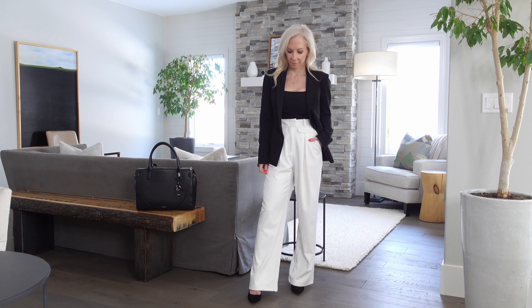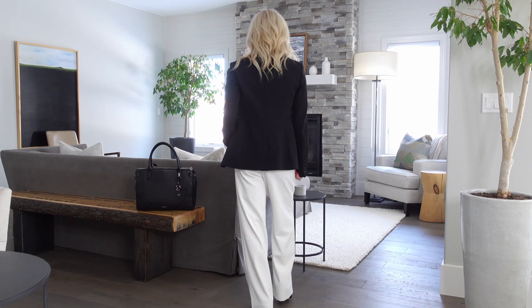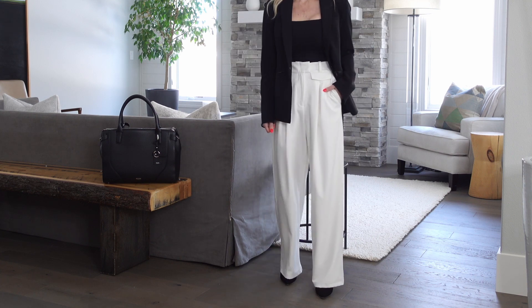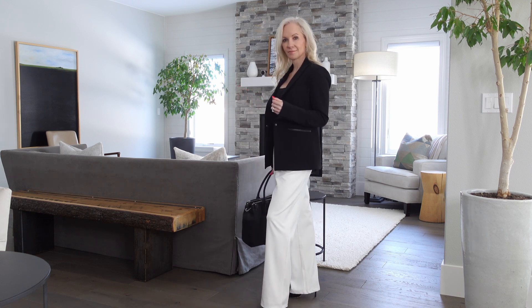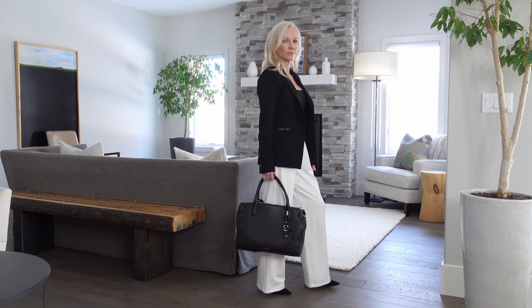The next outfit is another black and white look but switched up — instead of sandwiching black trousers between white, I used a pair of white trousers and sandwiched them between black. These white trousers are from Revolve and I really love them; they have a cute little pocket detailing in the front. I did get them hemmed as the inseam is very long, but they're so flowy and effortless looking. I added a black top, a black blazer, and some black pumps. Black and white is such a timeless combination and I think it'd be really pretty for work this spring.